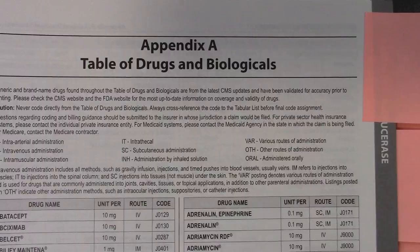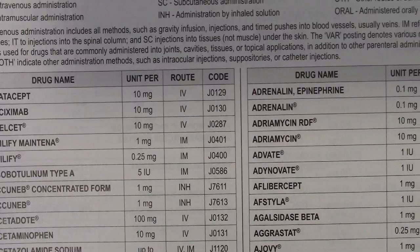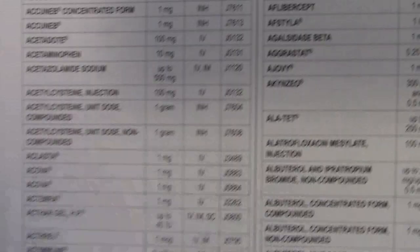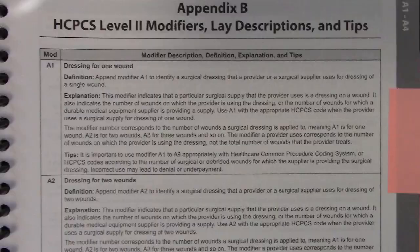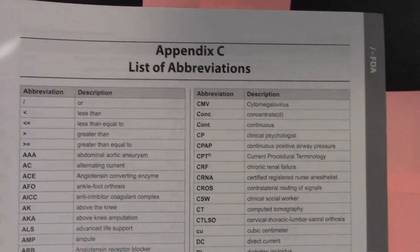Then we have your appendices. Appendix A is the table of drugs and biologicals — it names the drug, talks about the units, the route of administration, and gives you the code. Very, very helpful when you're trying to find a medication. Appendix B is your HCPCS Level 2 modifiers with lay descriptions and tips — it talks about the actual modifiers, what do they mean. Go through this appendix with a fine-toothed comb because it is thick.